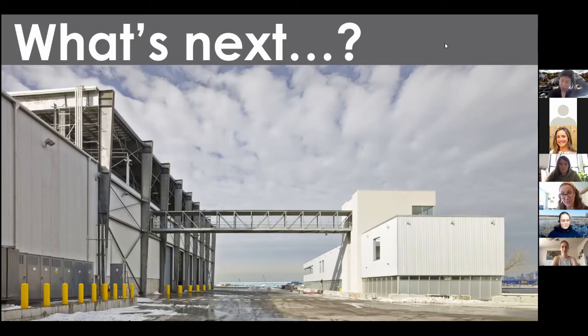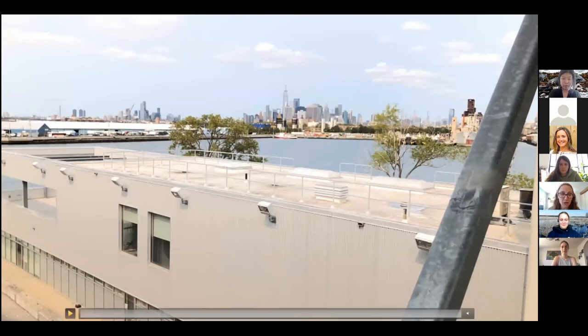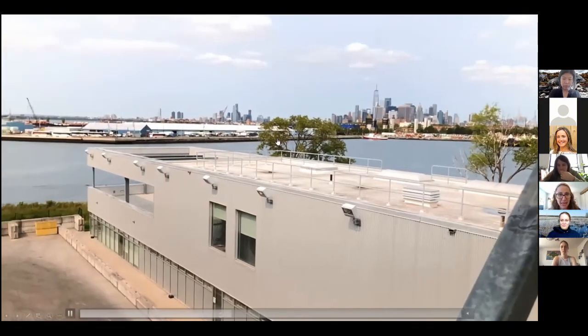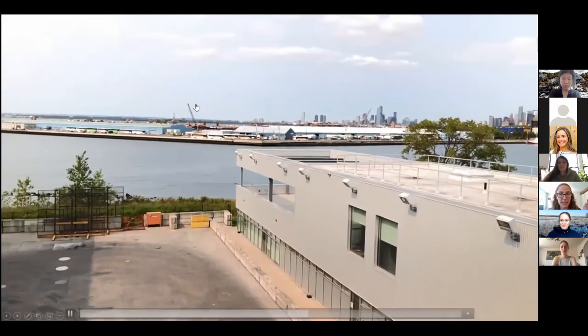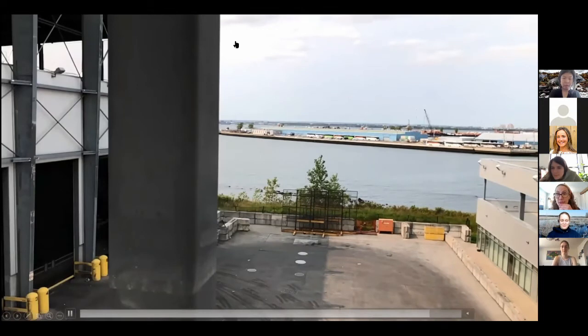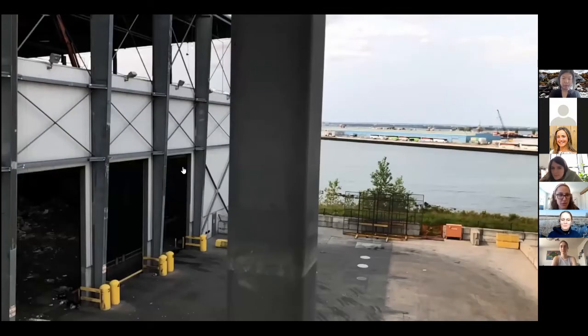After the materials go in the bin, now we get into the good stuff — what happens next. This is the point in the tour where we would walk from our admin center and recycling education center, across a pedestrian walkway, into our tipping floor — the much larger building with the solar panels on the roof. As you walk over you get a great view of Manhattan, downtown Brooklyn, Jersey City, and the Statue of Liberty, small but there in the background.